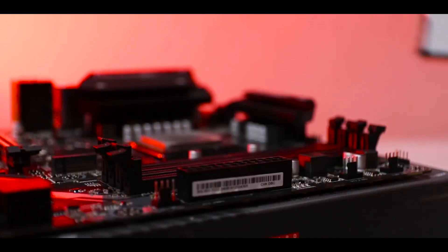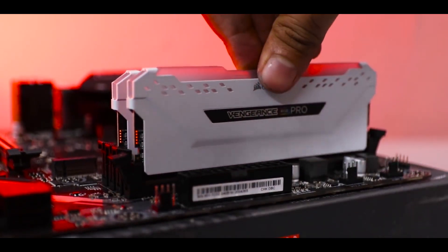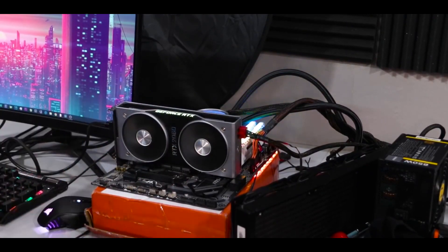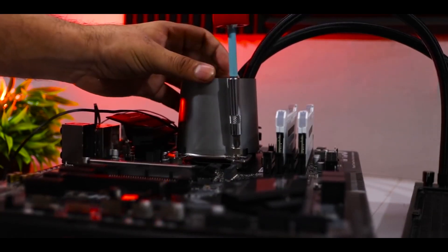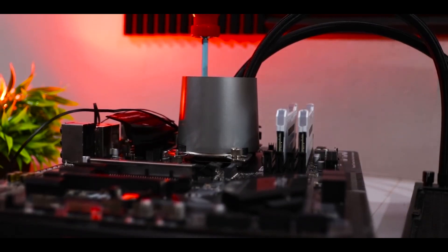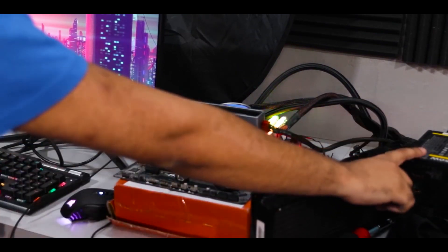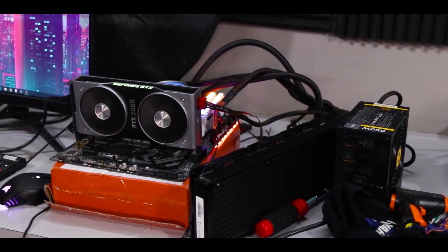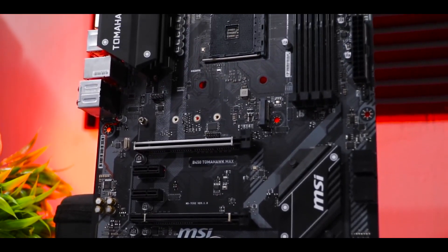It also comes with an M.2 slot for a high-speed SSD. The I/O panel includes 6 x 3.5mm audio jacks, 1 x USB 3.2 Gen 2 Type-C, 1 x USB 3.2 Gen 2 Type-A, 2 x USB 3.2 Gen 1 Type-A, an RJ45 port, an HDMI port, a DVI-D port, a PS/2 port, 2 x USB 2.0 ports, and a BIOS button. As a B450 chipset board, it does not support PCIe 4.0, although memory performance is much better than older B450-based motherboards.